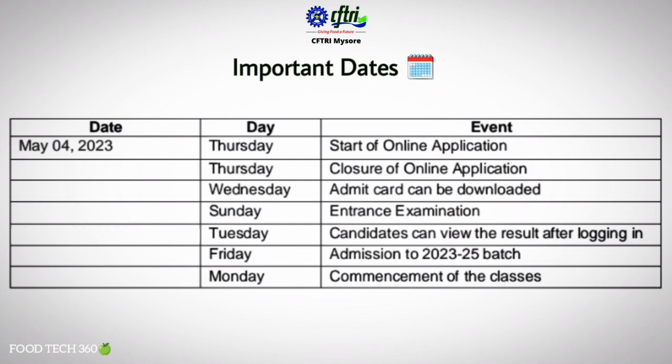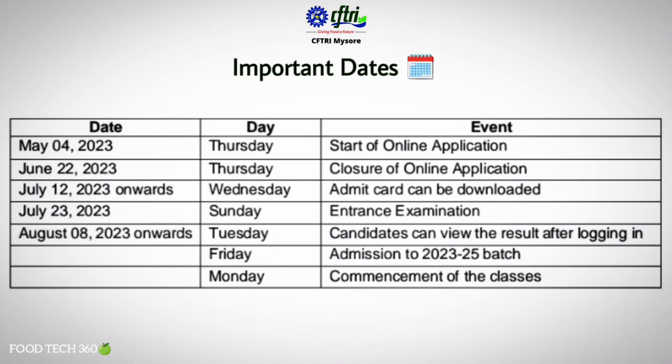Online applications started from 4th May 2023, and the last date for online application is 22nd June 2023. Admit cards can be downloaded from 12th July 2023, and the entrance exam will be conducted on 23rd July 2023. Results will be published from 8th August onwards, admission to the 2023-25 batch will be on 18th August, and classes will start from 21st August 2023.